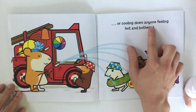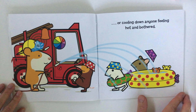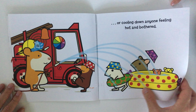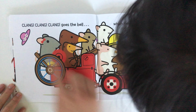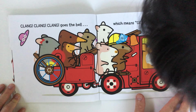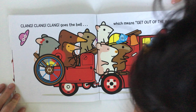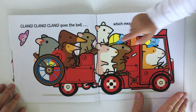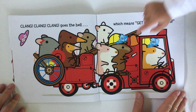Or cooling down anyone feeling hot and bothered — his friends are a bit hot and bothered! Clang clang clang clang goes the bell, which means get out of the way! Look at all that — Stanley's driving the fire truck.